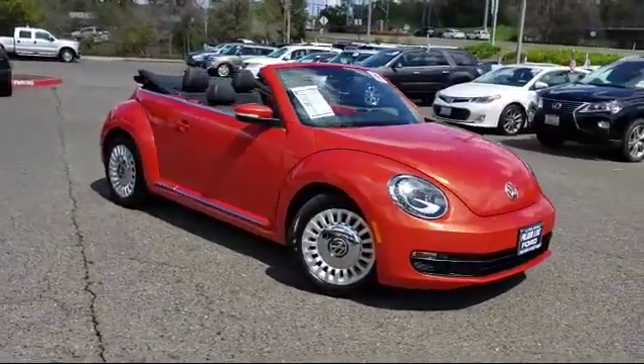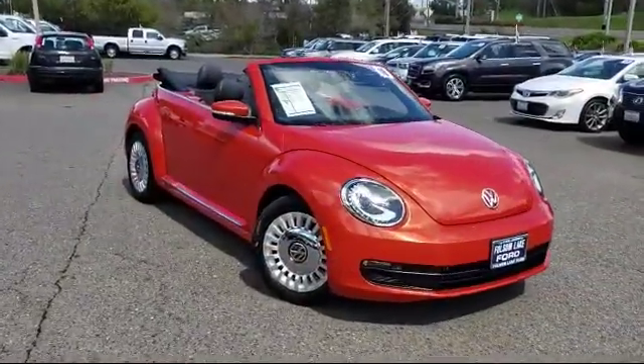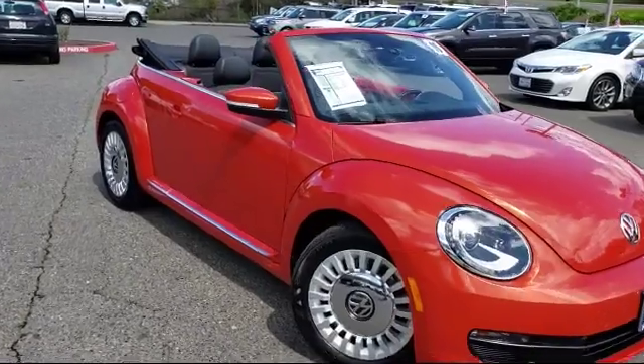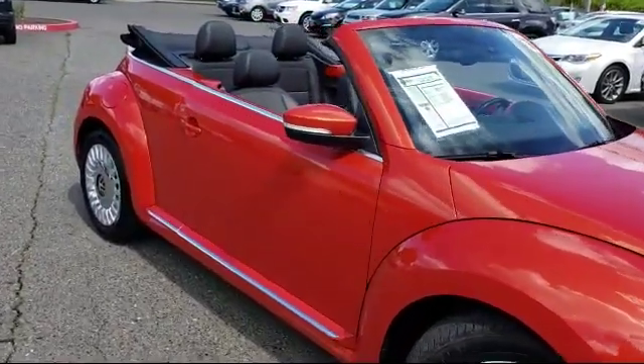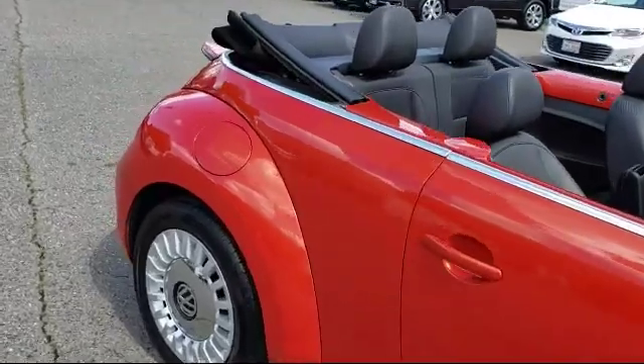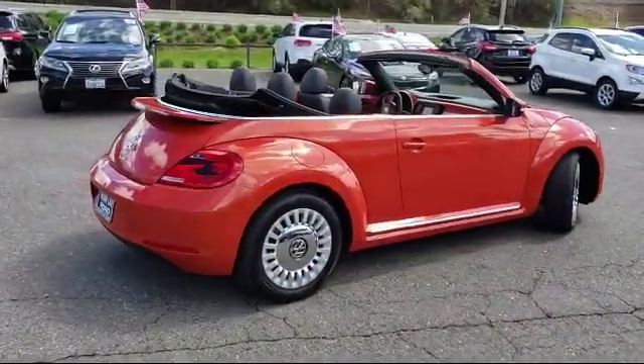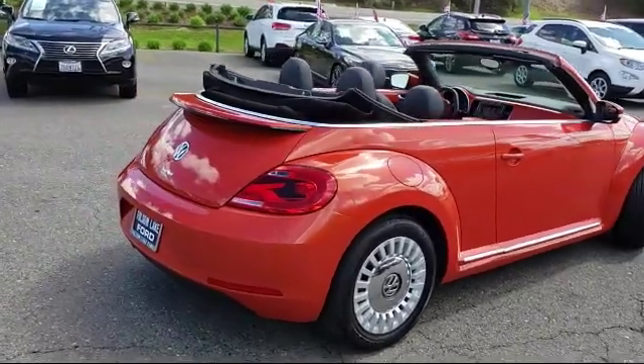It comes equipped with rear spoiler, heated front seats, alloy wheels, tire pressure monitoring system, keyless entry, leather-wrapped steering wheel, air conditioning, traction control, convertible roof lining, CD player, and has less than 30,000 miles on the odometer.